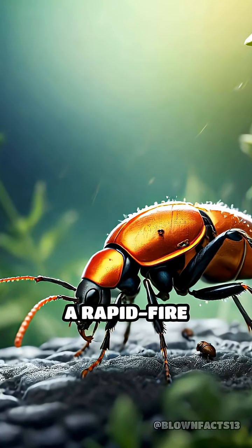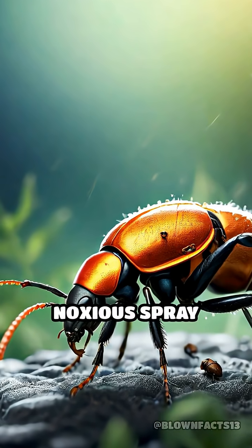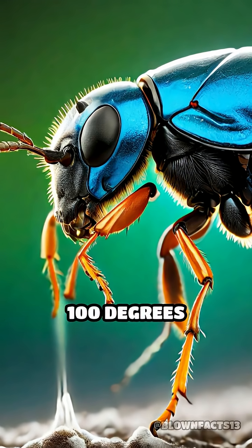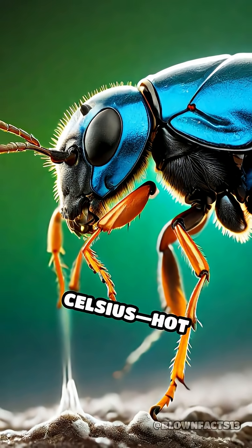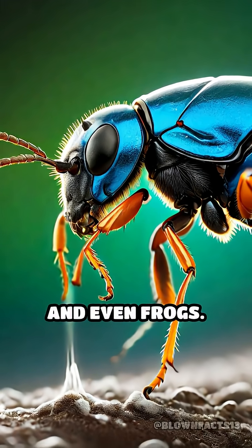The result? A rapid-fire explosion that propels a scalding, noxious spray out of the beetle's rear end at nearly 100 degrees Celsius, hot enough to burn or stun predators like ants, spiders, and even frogs.